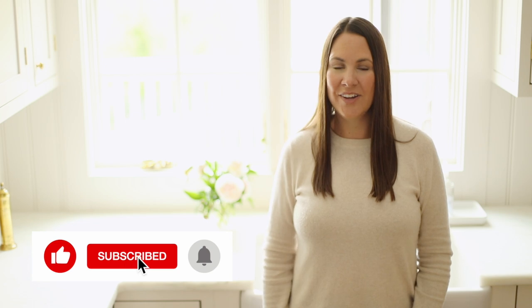I hope you click subscribe and ring the bell for notifications. I look forward to seeing you again soon with some more decorative details you don't want to miss.